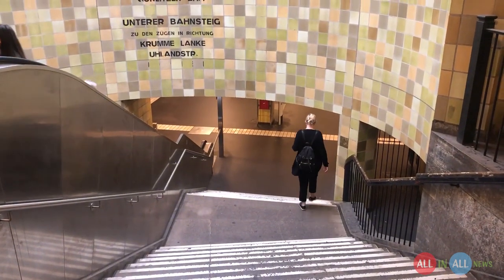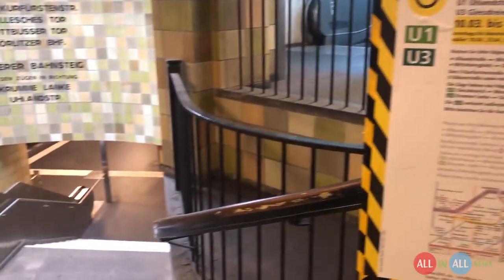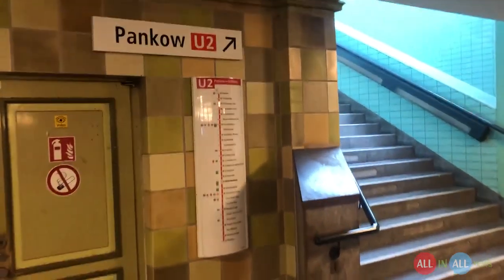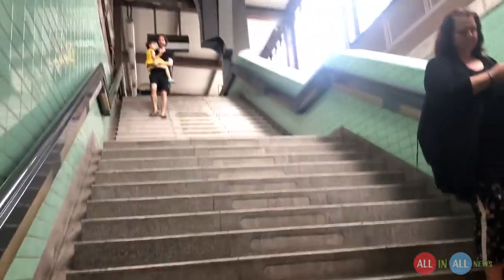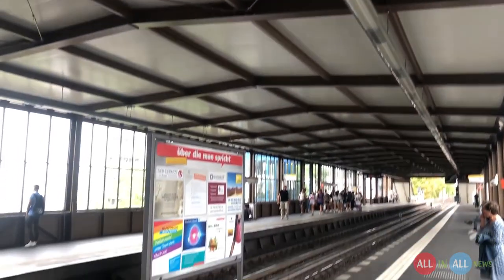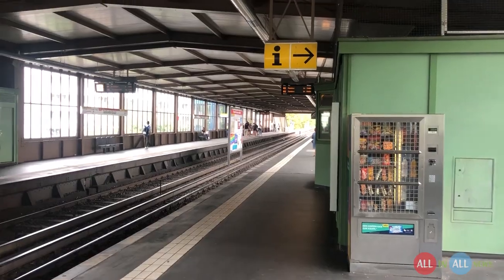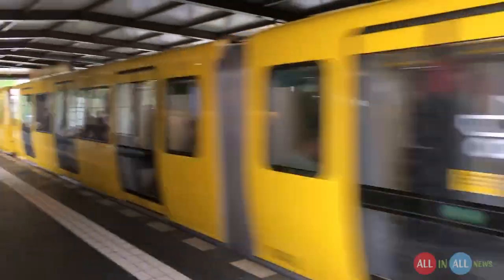Now let's talk about U-Bahn, which means underground train — you can call it Metro. Sometimes U-Bahn starts from the upper side and sometimes S-Bahn starts from the down side. It's difficult to understand but it's awesomely great. It's so congested. For me S-Bahn is better, but if you have no choice, you need to sit in the U-Bahn.